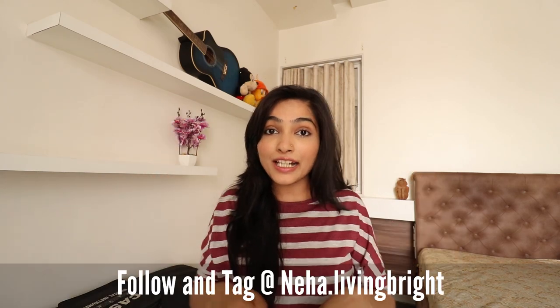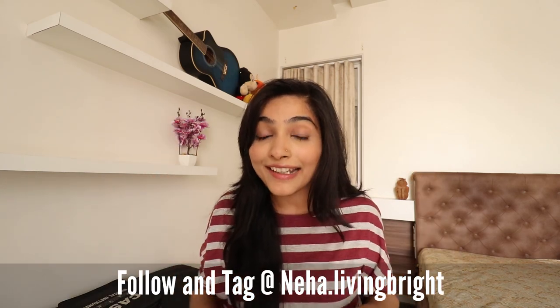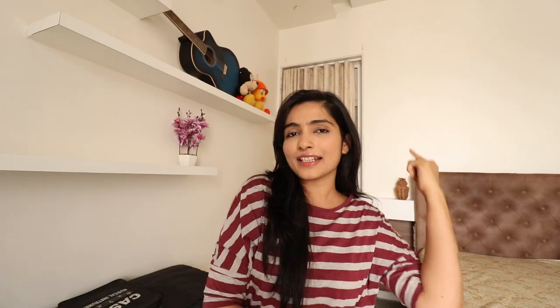My Instagram ID is shown on screen. Tag me on it. If you want to be featured in the next video, I will name you. And today the winner of the shoutout is — congratulations!